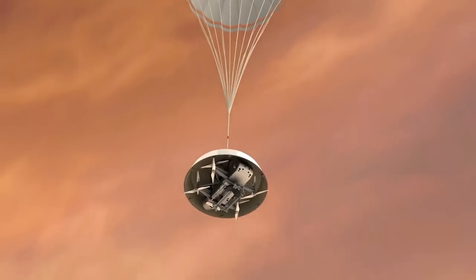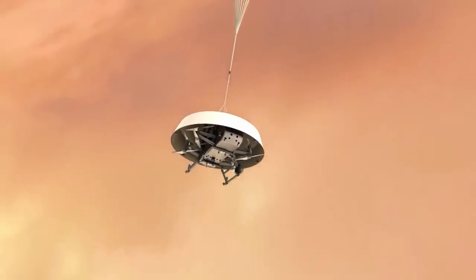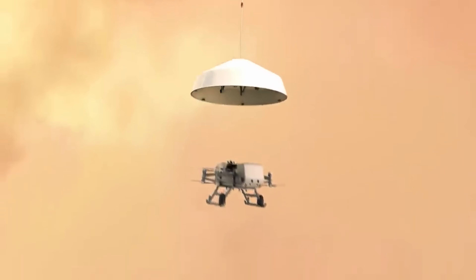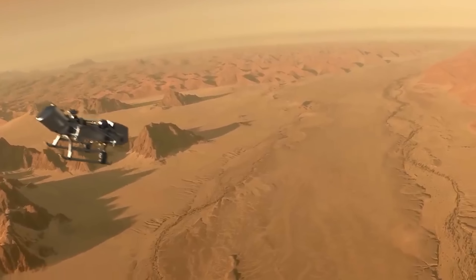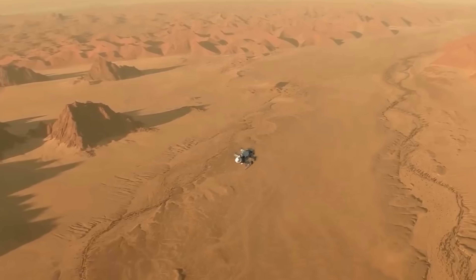And just to snap us into reality, we got a really cool test of one of the rotors. It's actually not a helicopter — it's an octocopter, like one of those drones with eight rotors at each corner. It measures about four meters across, 12 feet across, so it's going to be really big.